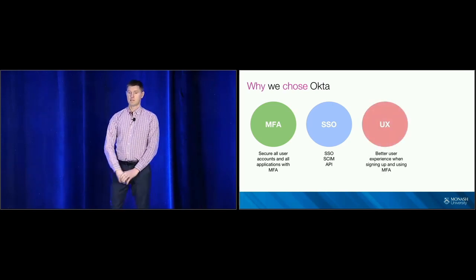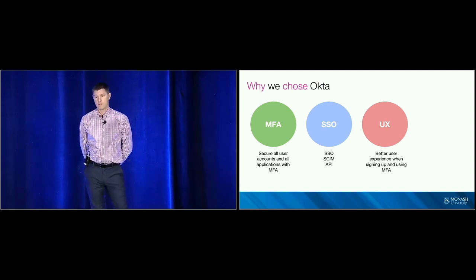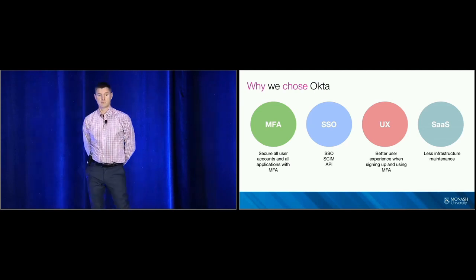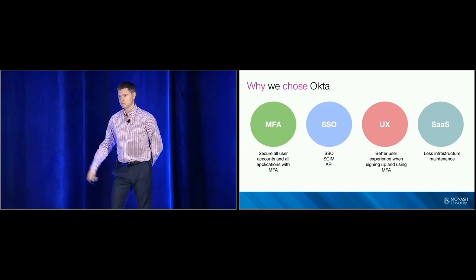One of the core things with Okta was the user experience. Signing up for MFA was really easy for the user — it was just like following a bouncing ball. One of the other core requirements was to be able to remember the user's device. As Okta is a cloud provider, we were able to remove our ADFS infrastructure, so we didn't need to worry about patching systems, upgrading them, or managing performance.